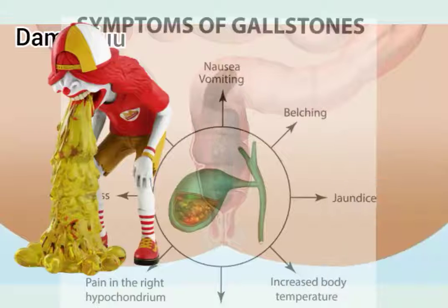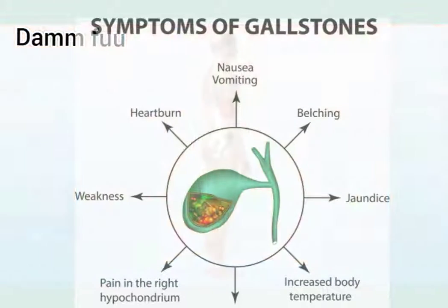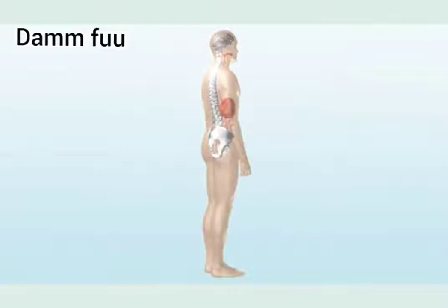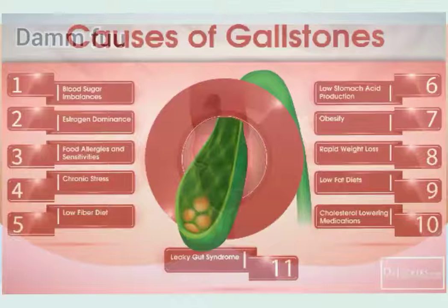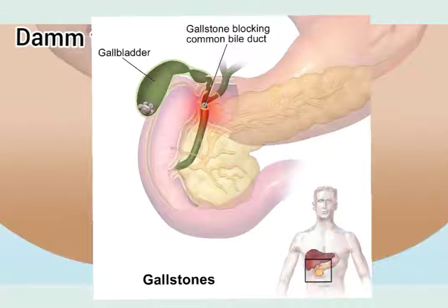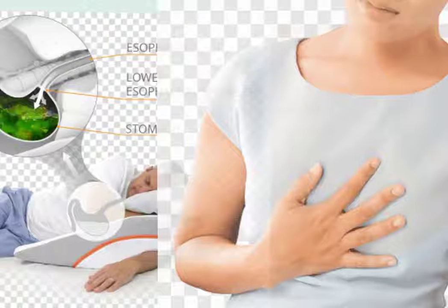Gallstones have no symptoms under normal circumstances. But as gallstones grow, symptoms begin to appear. Such symptoms include upper abdominal and back pain, vomiting, stomach swelling, chest burning, and a heavier stomach with more gas.